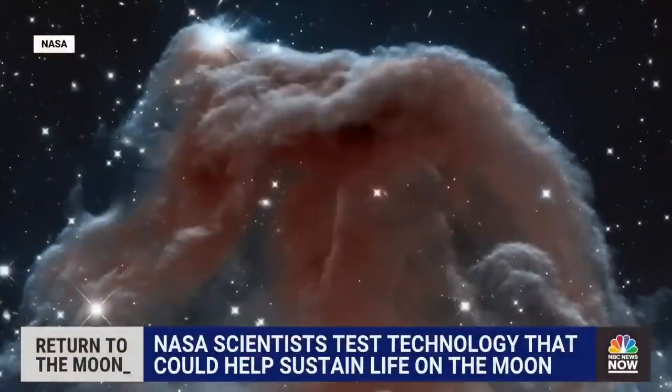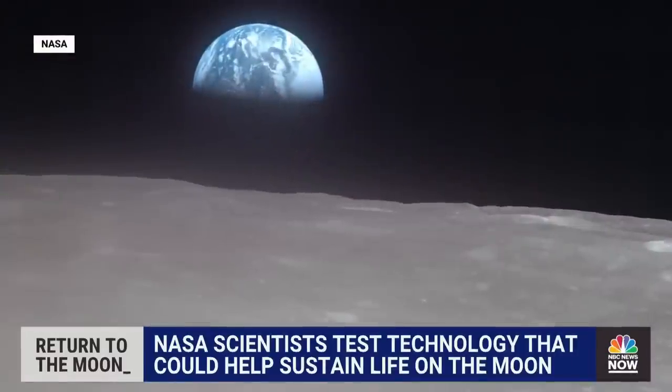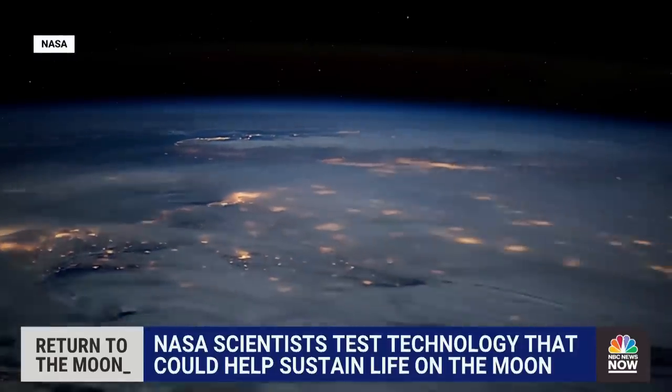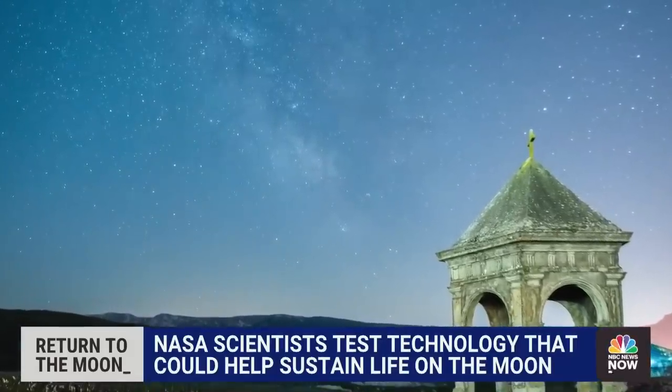Where do we come from? Are we alone? These are fundamental questions. If we answer those, we can map our future. We can have a good strategy. We can protect ourselves. We can understand our place in the universe. And we will start to answer those when we go to the moon and Mars.